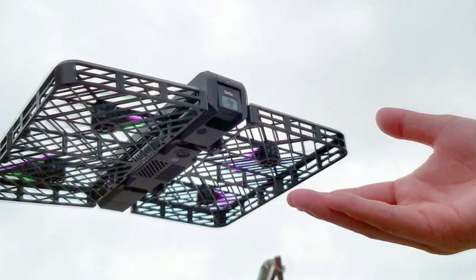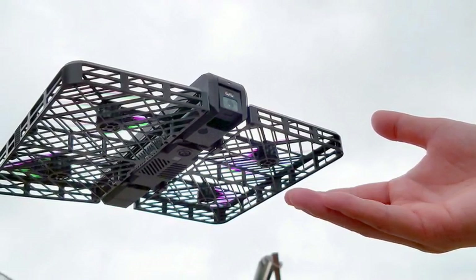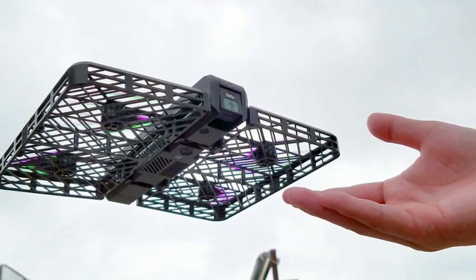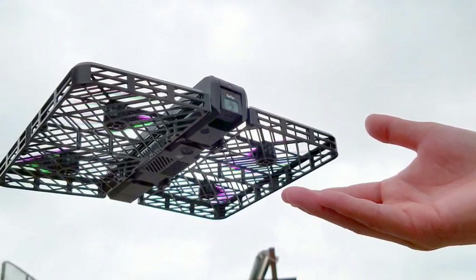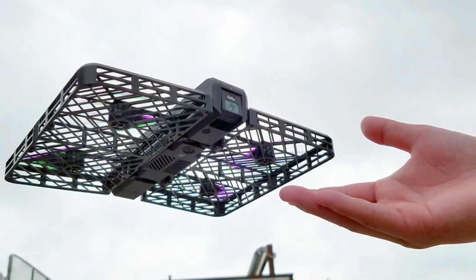The company has purportedly landed $25 million in funding over two years, and the product will be manufactured by Foxconn. While the drone is still being tested, the Hover Camera is expected to ship later this year. A price has not yet been confirmed, but a spokesman told the company hopes to sell it for less than $600.